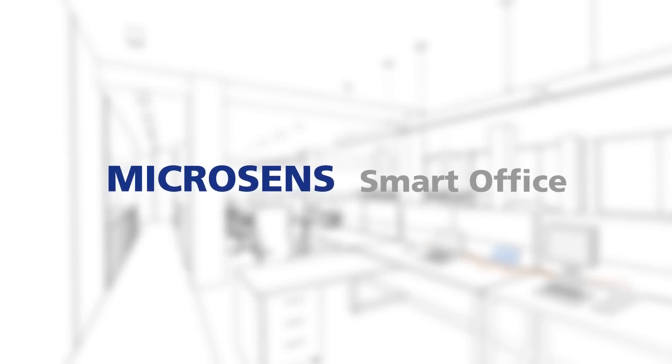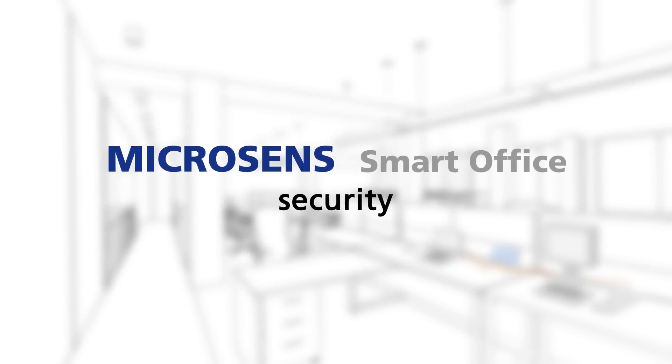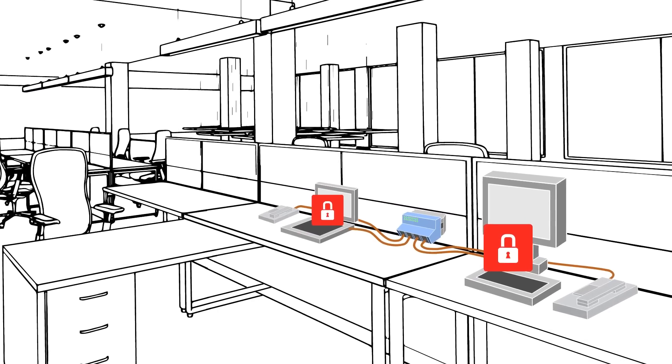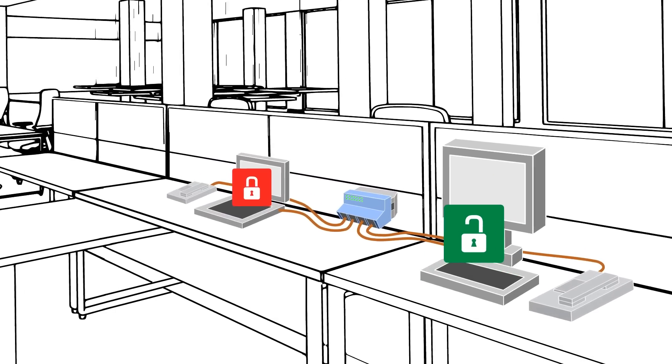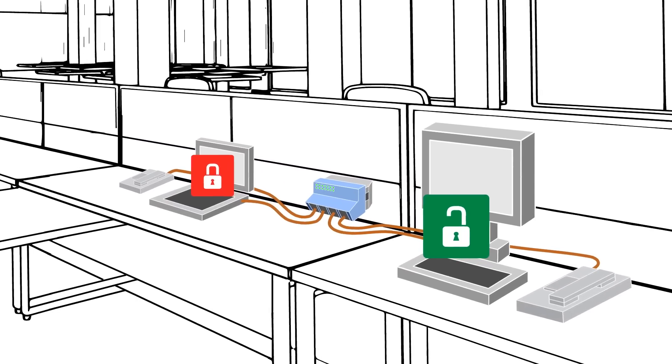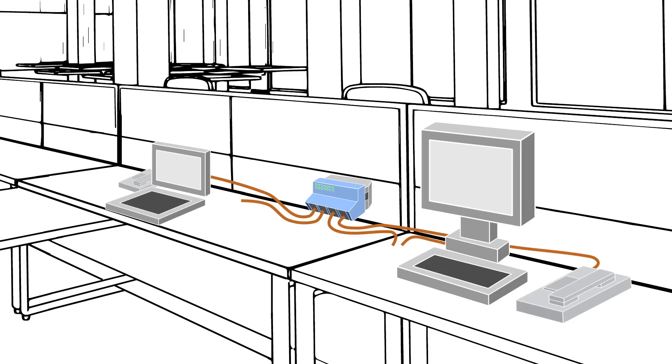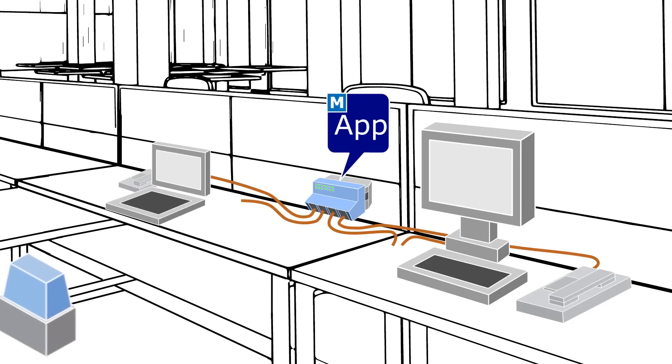In addition, the system provides considerably more security. The workstations are only released after successful user authentication, preventing unauthorized access to the IT equipment. If, for example, a cable is cut or a computer removed, a corresponding switch app will trigger an alarm.